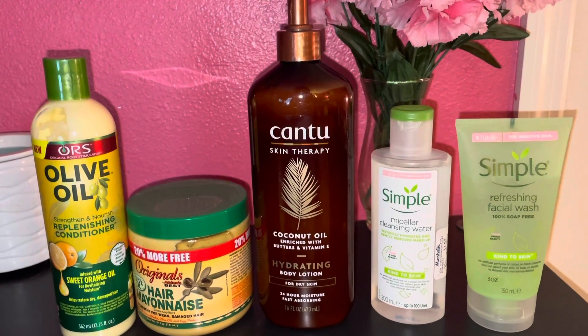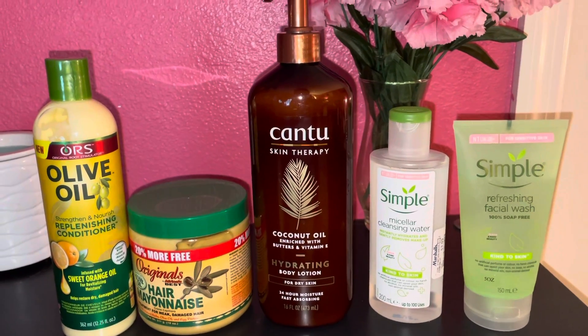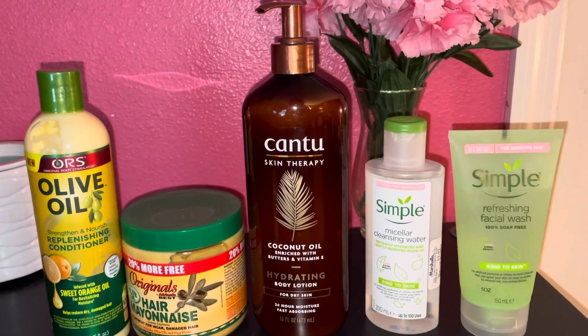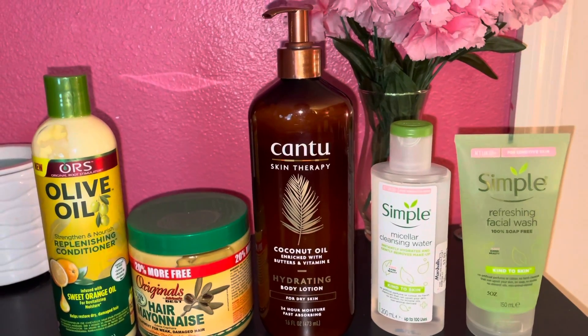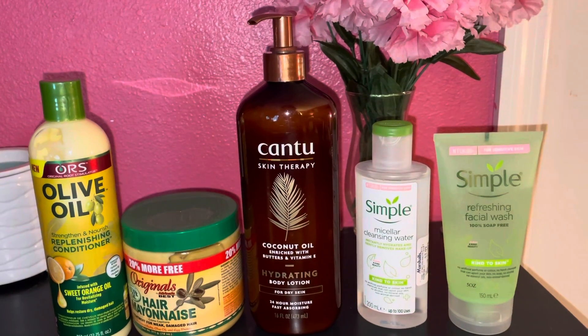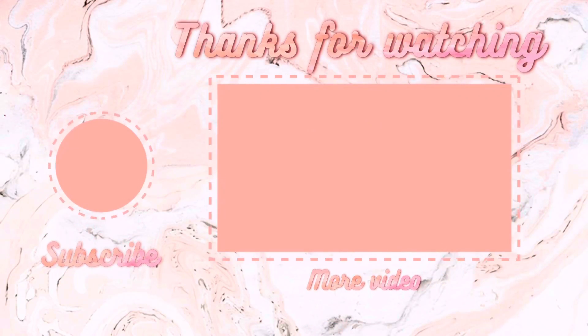I really hope you guys liked this vlog and haul. I'll be doing my decor haul in another video, so be on the lookout for that. Let me know in the comments if you'd like me to do more videos like these, because I really enjoy making them for you. I'll see you guys in my next video — bye! Thanks for watching and don't forget to like, comment, and subscribe.